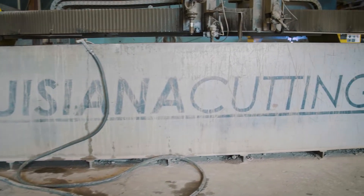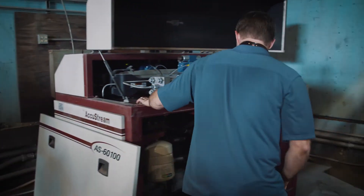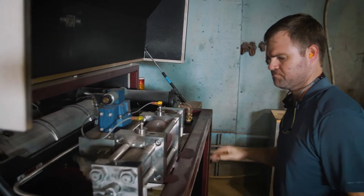We typically get around 500 hours per seal change. On Intensifier One, we'll do left and right — typically just to make it easier for us. If we have one seal go out, we like to just go ahead and change both sides on it.